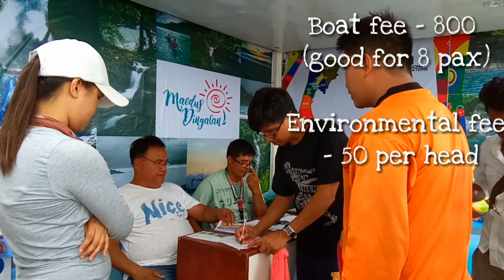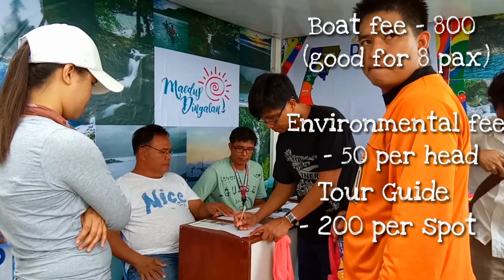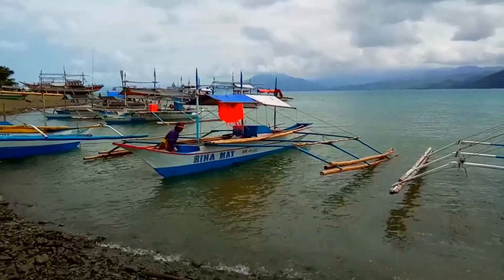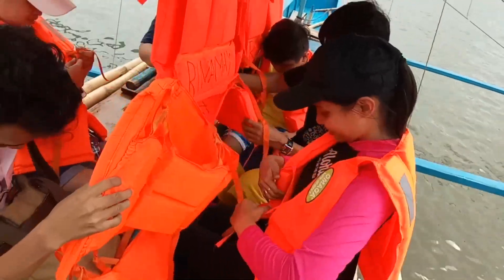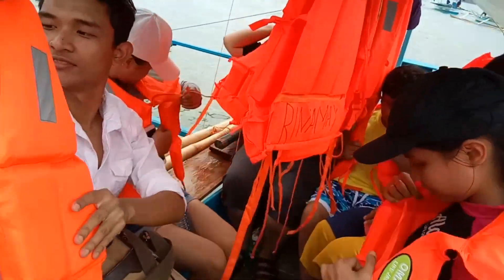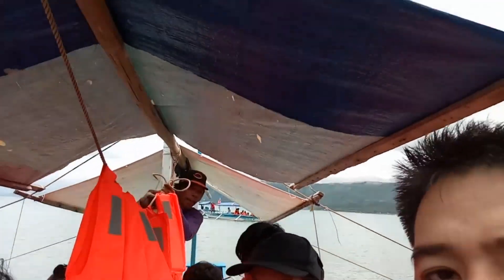50 pesos each naman for environmental fee, at sa tour guide, 200 pesos per spot. Yang rinami yung pangalan ng bangkang sasakyan namin. Ang kagandahan sa bangkang ito, kasama na yung life vest — very safe siya para sa isang kagaya ko na hindi naman ganun karunong lumangoy.